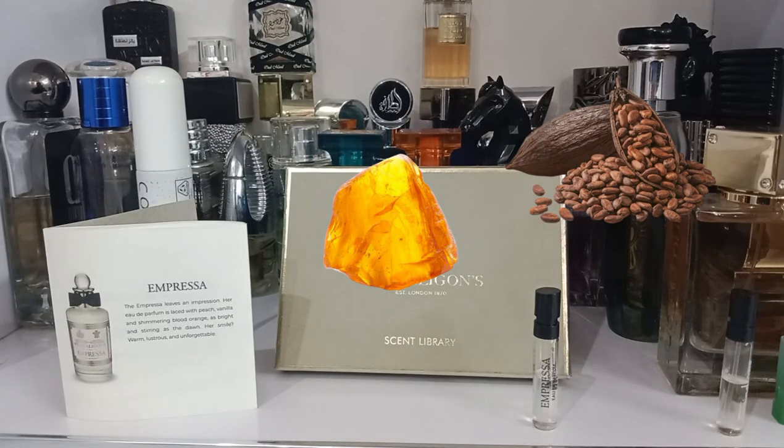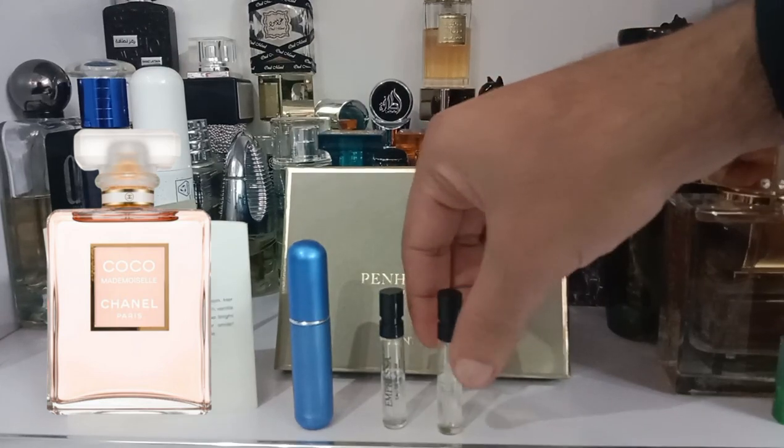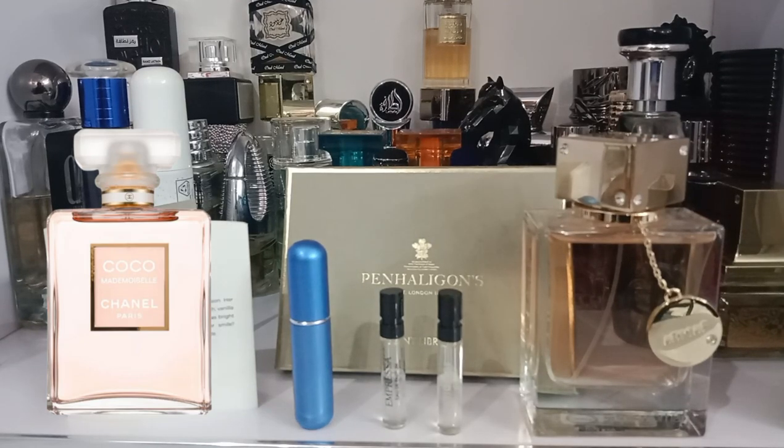So I have here a decant of Chanel Coco Mademoiselle, Impressa, Raindrops, and Armaf Club de Nuit for Women. Impressa is basically an upper-class version of Coco Mademoiselle — about 90% similar. If Coco Mademoiselle is not luxurious enough and you want even higher quality, I recommend trying Impressa. It has the same scent profile. Coco Mademoiselle is about $170 for 100ml; Impressa is $270 for 100ml — $100 more for the higher quality notes.